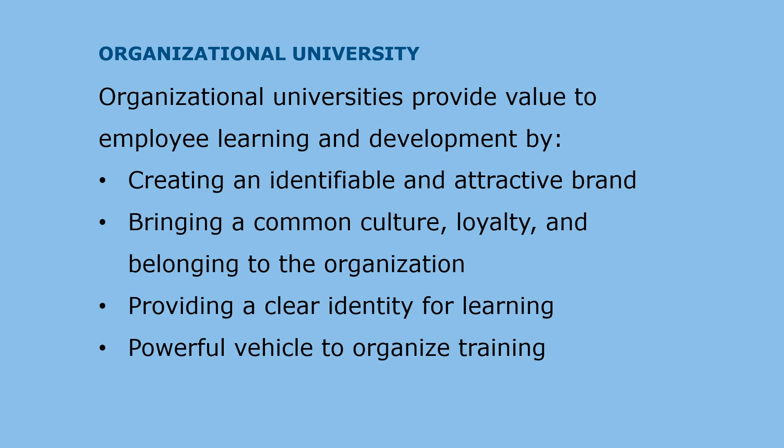Organizational universities provide value to employee learning and development by creating an identifiable and attractive brand for learning and development, bringing a common culture, loyalty, and belonging to the organization, providing a clear identity for learning, training, and development initiatives, and being a powerful vehicle to organize training.